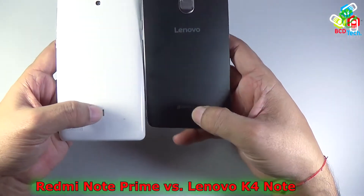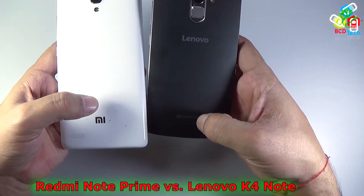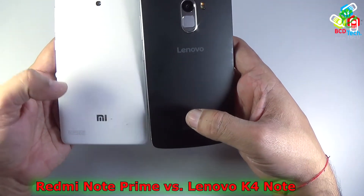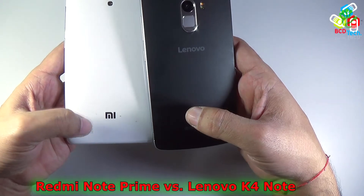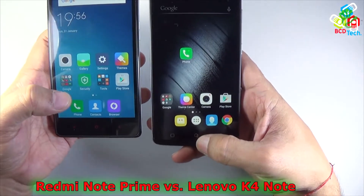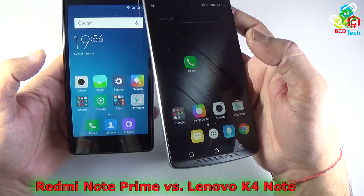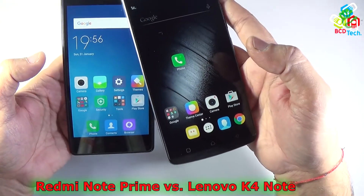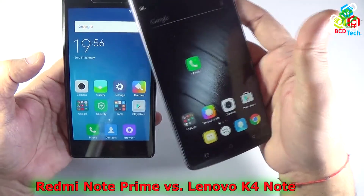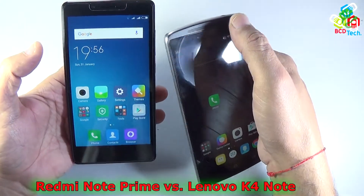Both phones have premium branding from their respective manufacturers. The Lenovo Vibe K4 Note features Dolby Atmos speakers. Its speaker grill is on the front, with a main loudspeaker and a second loudspeaker on the top. The Redmi Note Prime has only one loudspeaker on the back, with the receiver speaker on top. On the Lenovo K4 Note, that receiver position is itself a loudspeaker.